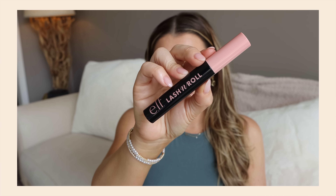I would recommend the ELF Lash 'N Roll if you like a more low-key lash — you want mascara but not too much volume. You will love this. It's absolutely a dupe for the Benefit Roller Lash, so save your money and try the ELF one. I think you'll be surprised.